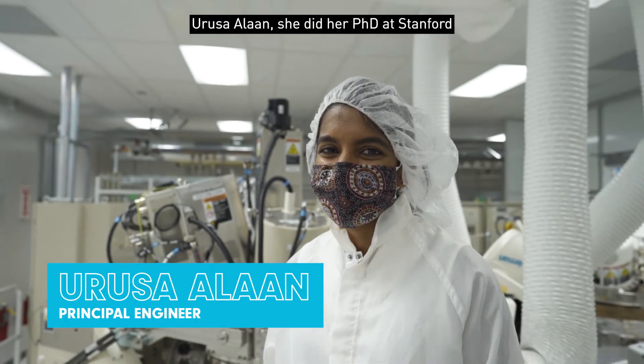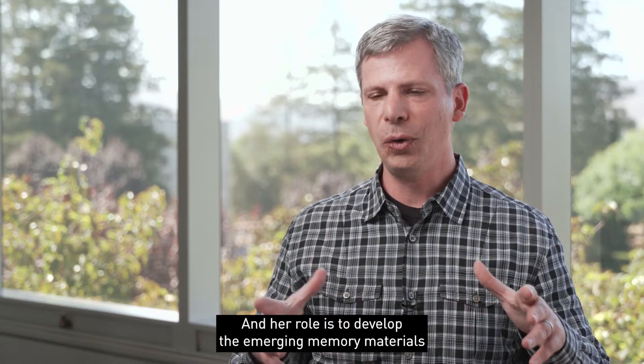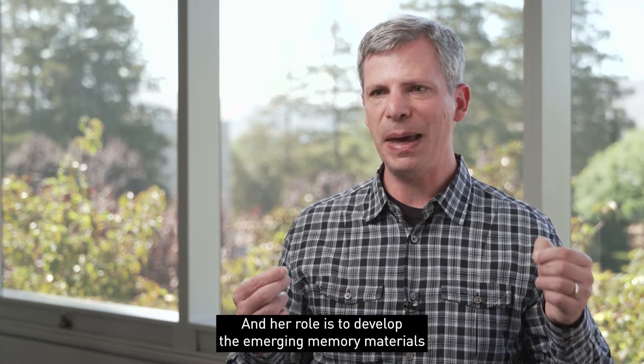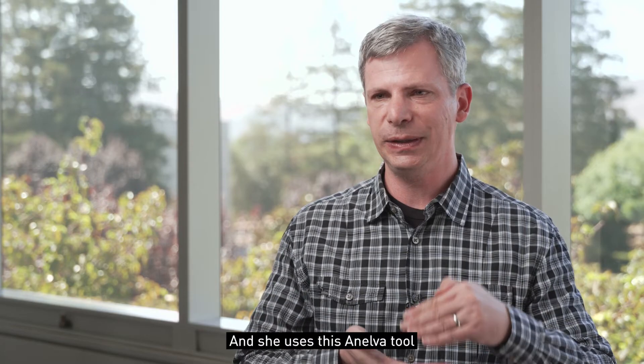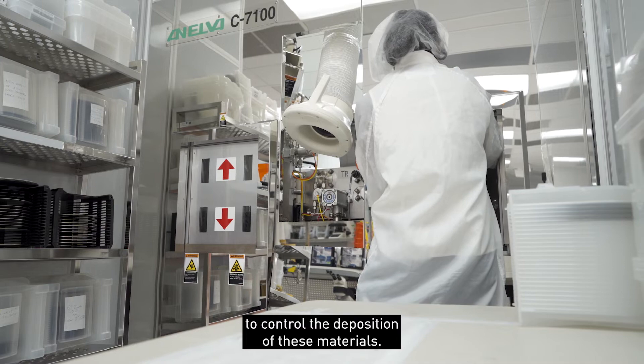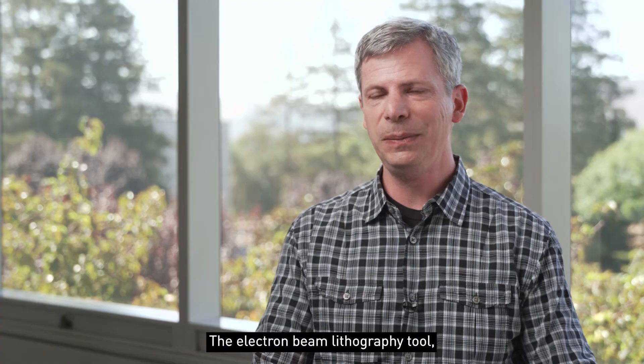Deruza Alon did her PhD at Stanford in material science. Her role is to develop the emerging memory materials that we're going to be using, and she uses the Enelva tool to control the deposition of these materials.